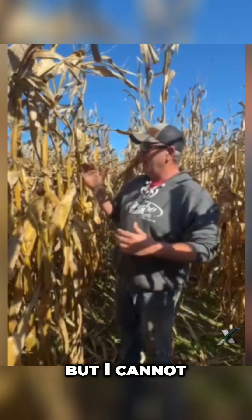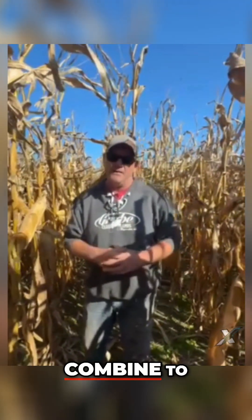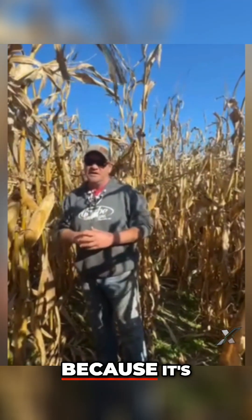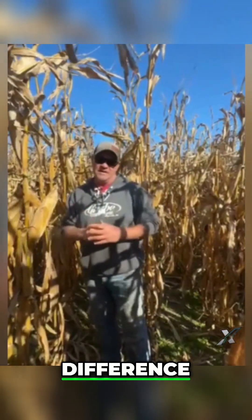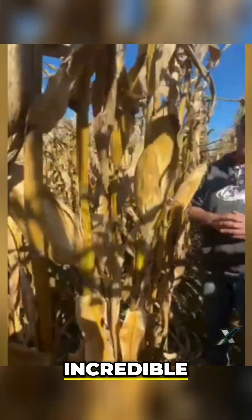But I cannot get over the plant health aspect. We literally had to get out of the combine to do this video because it's astounding the difference. Maybe the camera doesn't see it all, but I'm telling you from our perspective it's pretty incredible.